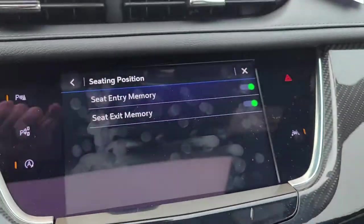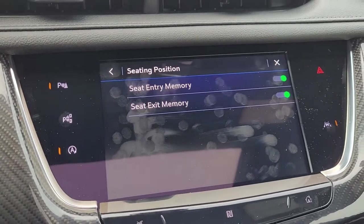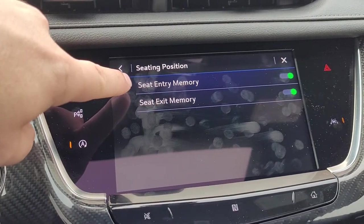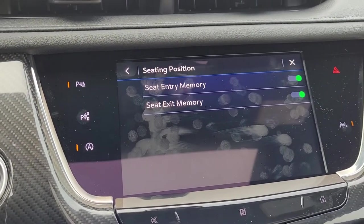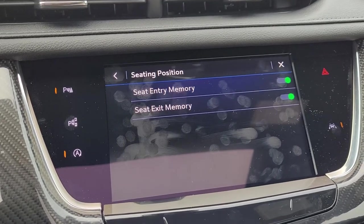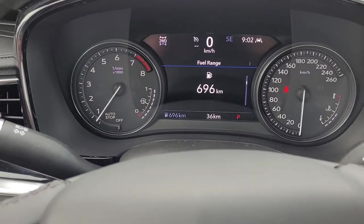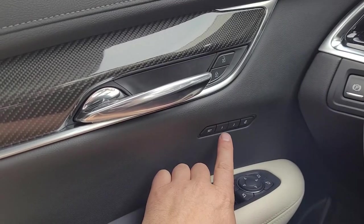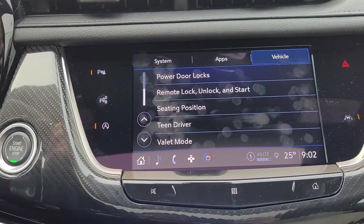If we turn both of these on, when we turn off the car it's going to go into that exit position — the easy exit memory. And when we get in the vehicle and start it up, it's going to go into the memory position based on the key that you have. There is a driver number one key and a driver number two key. Each time you start up the vehicle, it will let you know in your driver information center what key you have so you can set the appropriate seating position. I'm going to turn both of these off for right now, but we know where we can go to turn those back on.